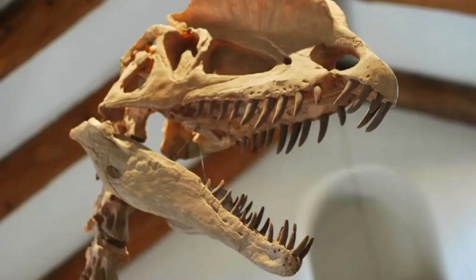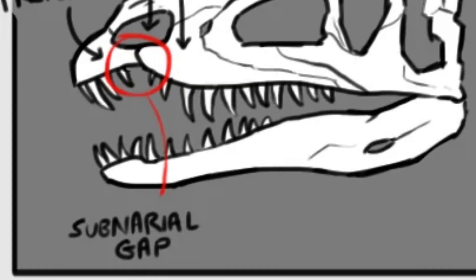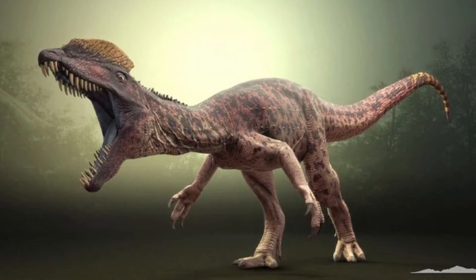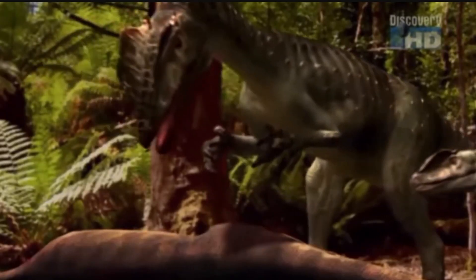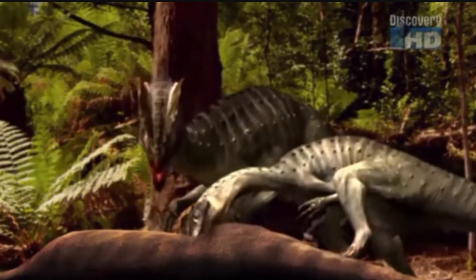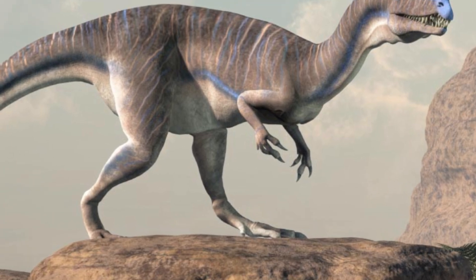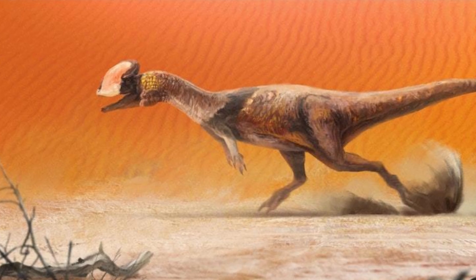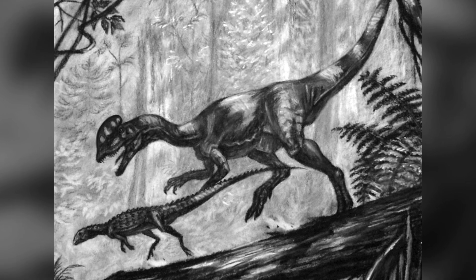Its teeth were long, serrated, and curved — ideal for gripping and slicing through flesh. However, the upper jaw had a noticeable notch, leading some scientists to initially believe it had a weaker bite compared to later theropods. Despite this, recent research suggests Dilophosaurus was a formidable predator. It had powerful forelimbs equipped with sharp claws, which may have helped subdue struggling prey. Its long, muscular legs made it an efficient runner, capable of chasing down prey across the semi-arid floodplains of the early Jurassic.